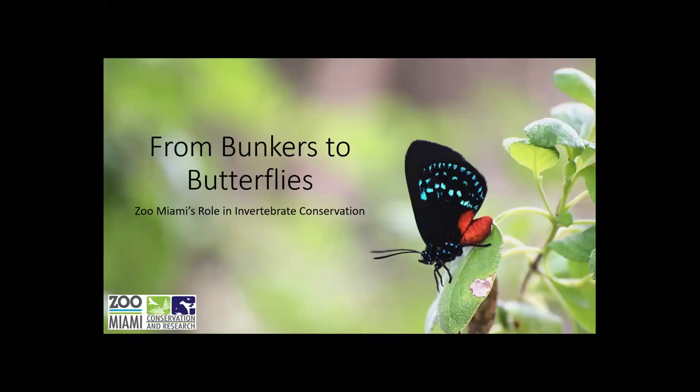Hi, thank you so much. Let me just share the screen. That was quite the introduction, so I don't have to introduce myself. My name is Tiffany, I work at Zoo Miami and have been here for about four years now. I have a very unique role because I am the only person at the zoo that really concentrates on invertebrates and butterflies.